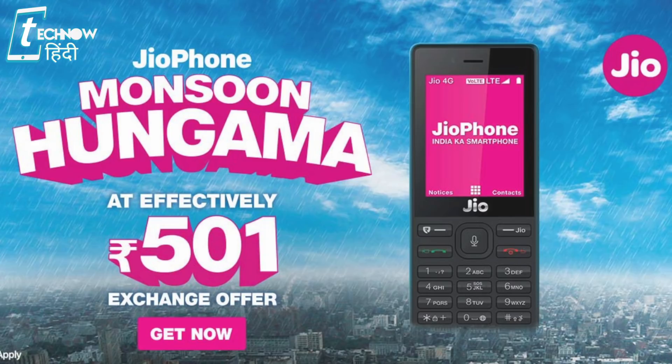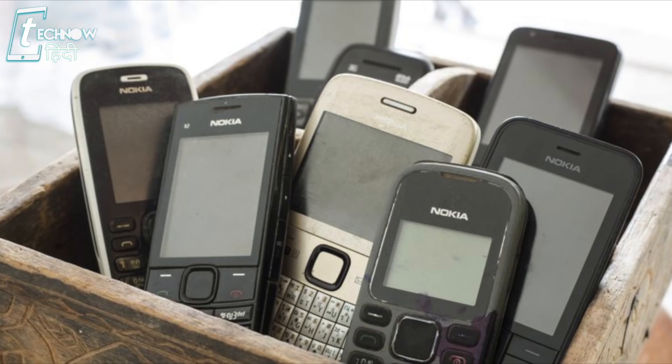Jio has launched the Jio Monsoon Hangama Offer from July 21st. In this offer, you can get a full feature phone — the Jio Phone 1 — for just ₹501.